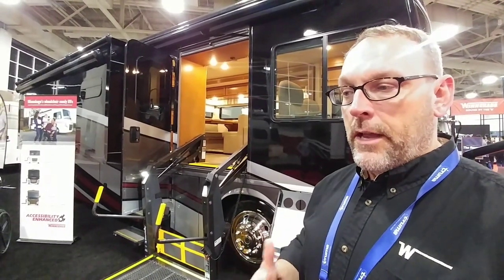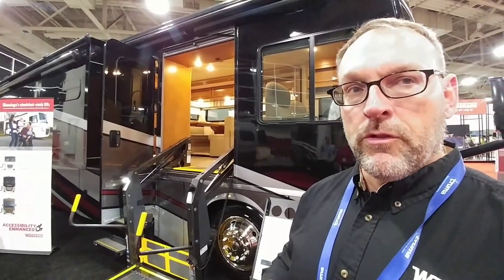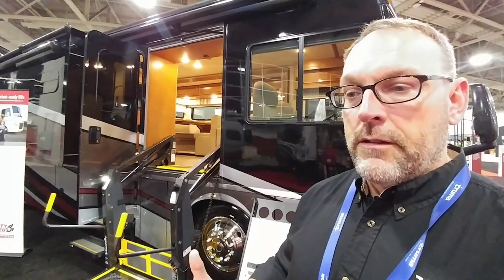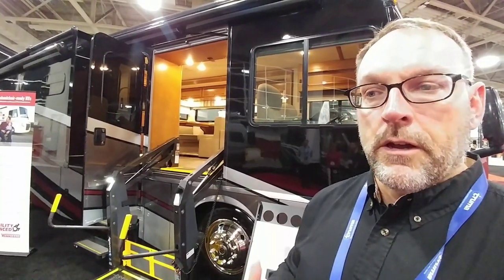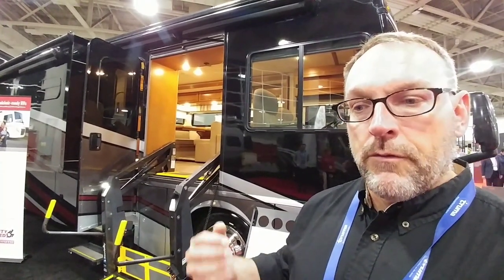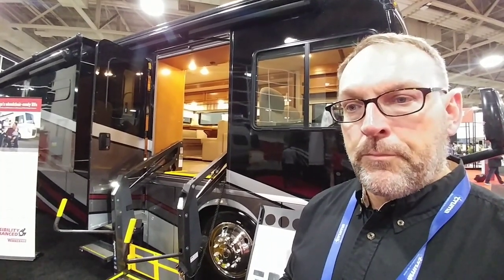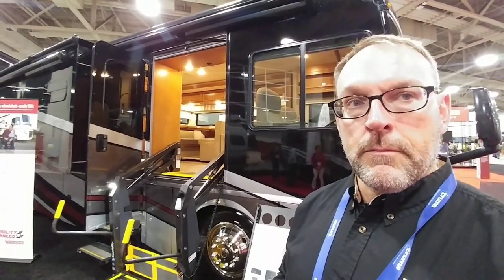Winnebago has been doing handicap accessible or customized mobility coaches for almost 40 years, but on a custom basis — customers would call in or contact a dealer and Winnebago would work with them to design their coach specifically for them. They leveraged that 40 years of voice-of-customer insight into creating a standardized floor plan that can get onto dealer lots, because they found a segment of the population that wants to be able to go into a dealership, touch and feel and drive the vehicle, getting that personalized experience at the dealer level — especially important if you're mobility limited.